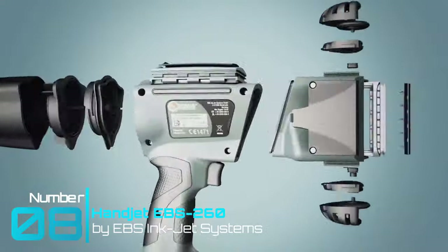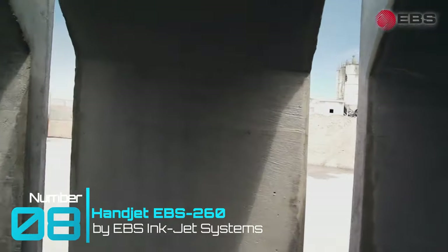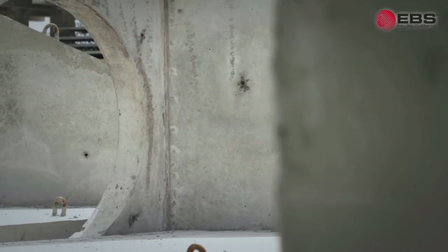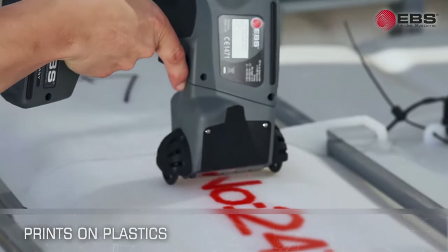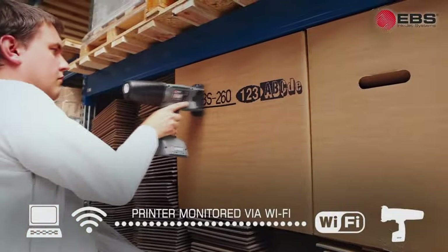Tool gadget number eight: EBS Inkjet Systems Handjet EBS 260. This mobile inkjet print gun allows for incredible flexibility for corporate warehousing and materials identification. It can effortlessly print on practically any porous and non-porous surface — from concrete, timber, plastics, metals, and cardboard and paper. Its 3.5-inch integrated touchscreen allows for seamless control and adjustment, and it's a smart gadget with Wi-Fi, Bluetooth, and USB connectivity.